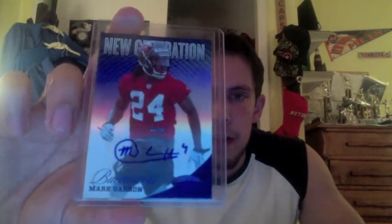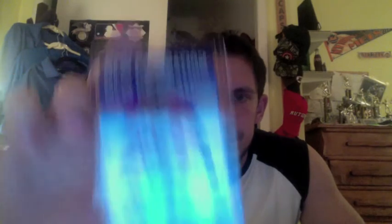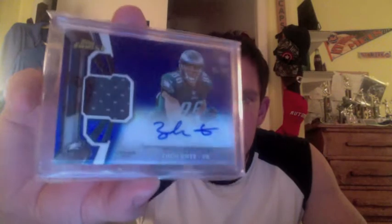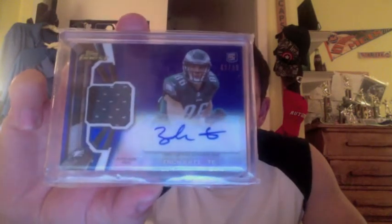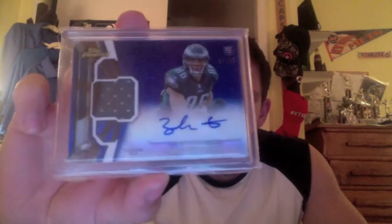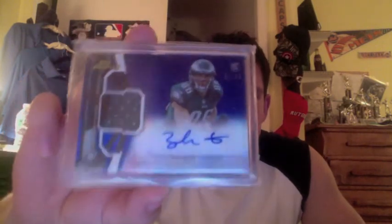Next auto is a Certified 2012 Mark Barron Mirror Blue Rookie Auto out of 49. First-round pick for the Buccaneers last year. Next hit is a 2013 Finest Blue Refractor out of 99, Zach Ertz two-color patch auto. I really like Zach Ertz going into this year, playing with Foles. I think he's going to be a big tight end with them for some years to come.